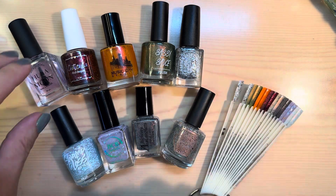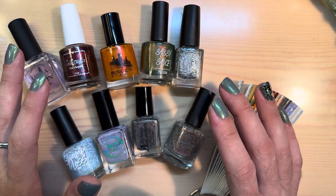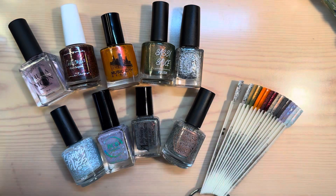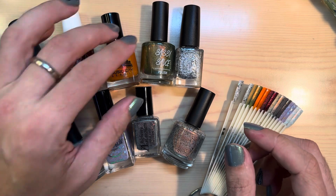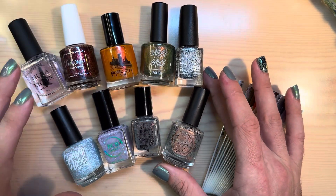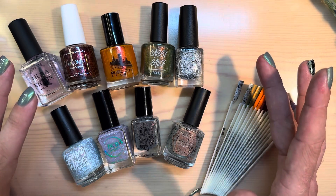He got hit by a truck. He's going through a lot, but there were no broken bones and no spinal injuries, so that's the best outcome we could have hoped for — very minor injuries, he's just taken a while to get back on his feet. So let's go through these polishes.